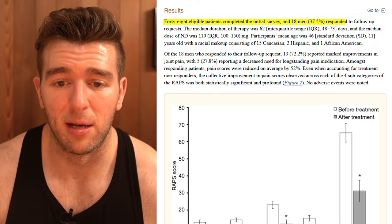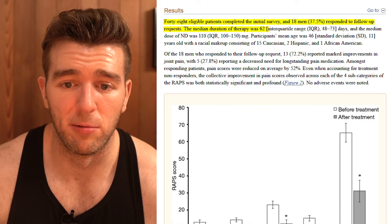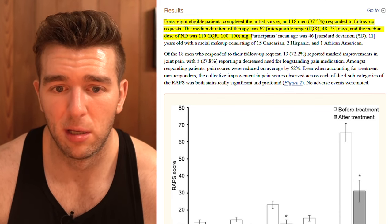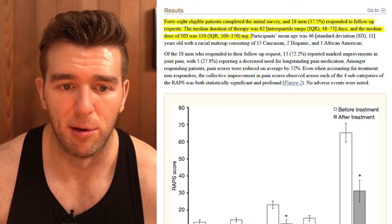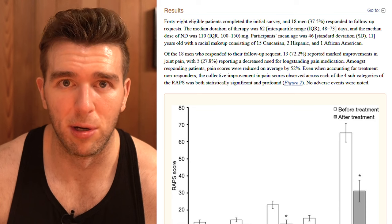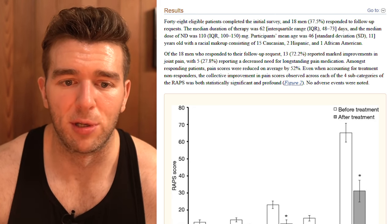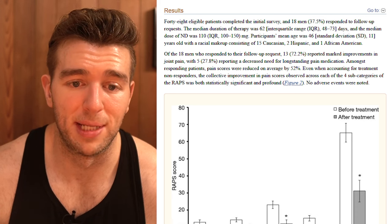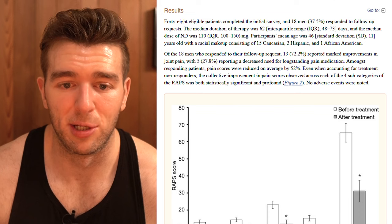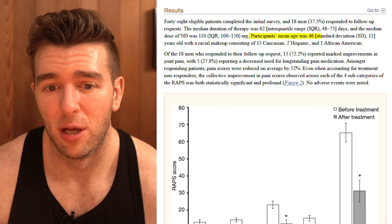The results: 48 eligible patients completed the initial study, and 18 men - 37.5 percent - responded to follow-up requests. The median duration of therapy was 62 days. Median dose was 110 milligrams per week of nandrolone decanoate, meaning their TRT was at least around 200 to 220 milligrams. The range of nandrolone was 100 to 150 milligrams, meaning the TRT dose was anywhere from 200 to 300 milligrams, which is pretty generous.